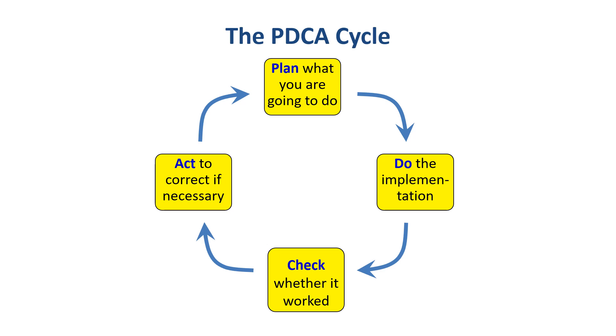The first part of what we want to talk about is the PDCA cycle that many of you might be familiar with. It's quite simple. It consists of four stages: firstly, planning what you're going to do, then actually doing it, checking whether it worked, and then acting to correct if necessary.